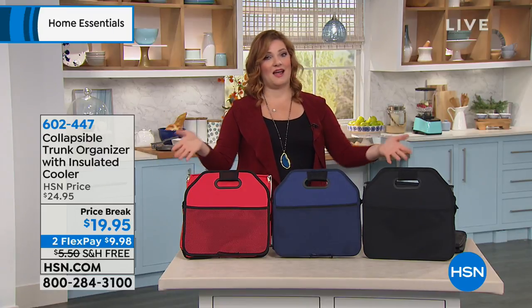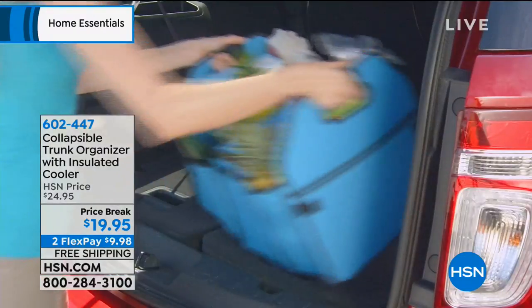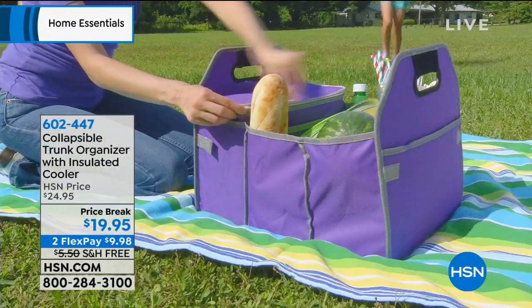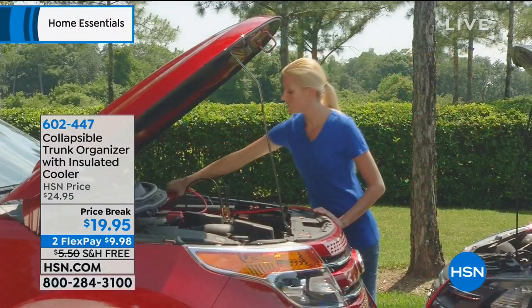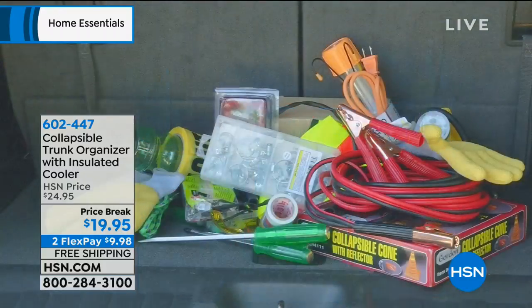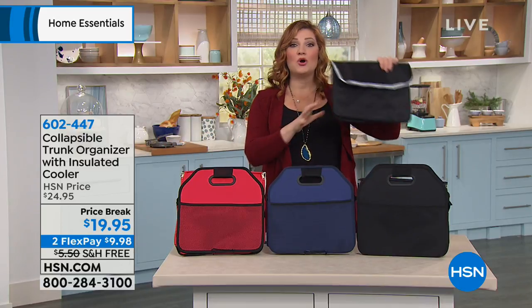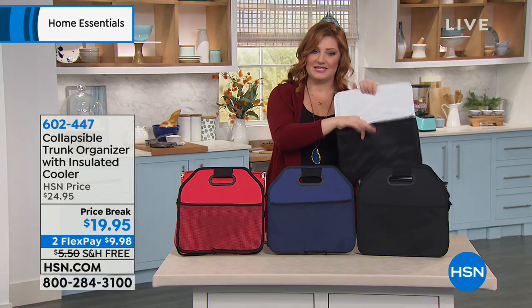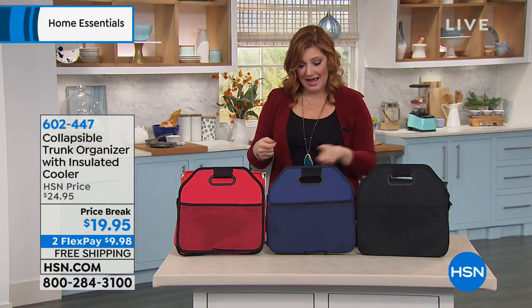We're going to move into our next item — an item that I seriously need, and I bet you do as well. Whether it's in the back seat of your car or the trunk, when you've gone grocery shopping, it's the kids' toys for soccer, football, cheerleading, and they have all these accessories. Then you hit a speed bump, slam on your brakes, or make a normal stop — everything slides and rolls everywhere. With our collapsible trunk organizer, we're going to get you organized, keeping everything safe and secure so it's easier and quicker to just pick it up and move it right out of your trunk. We'll even include an insulated cooler for grocery shopping. It comes in black, navy, or red.